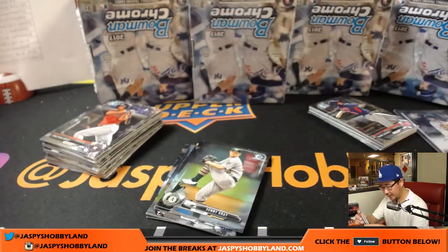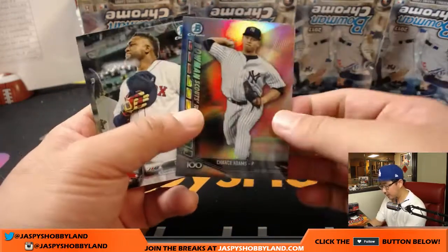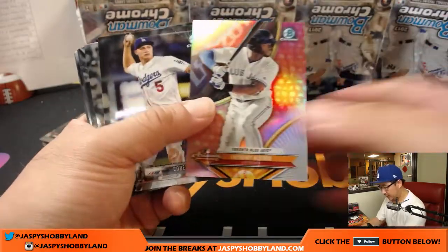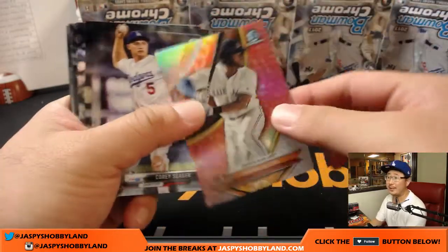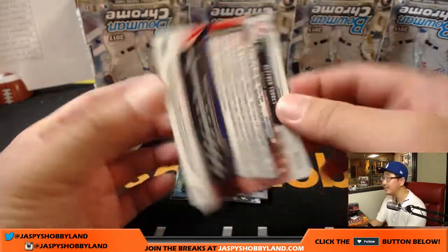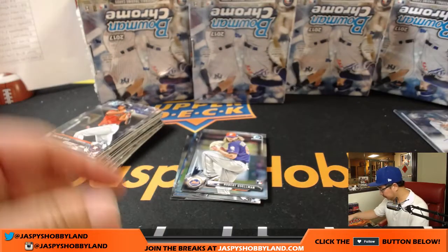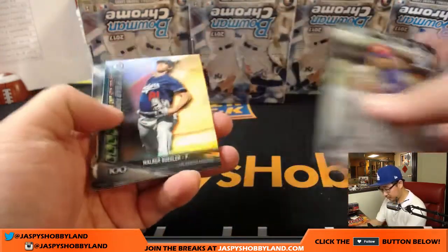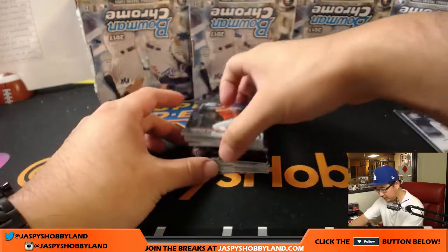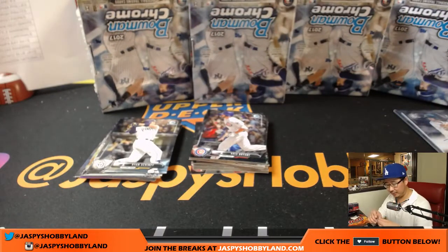We'll set those aside and top load those after the break. Nice Chance Adams for the Yankees. Anthony Alfaro. I like the Arizona Fall League inserts they have too. Everything ships in this, so everyone will be getting everything. There's Gliber Torres — purple shimmer, pretty cool, not numbered but a nice parallel. And there's Walker Buehler for the Dodgers — might have an outside chance of making the Dodgers playoff roster.